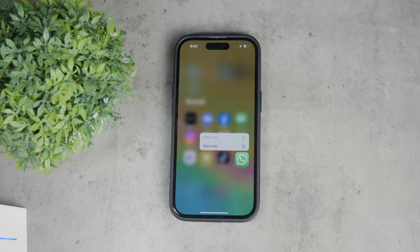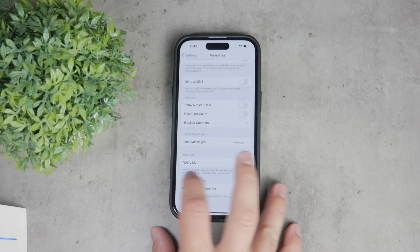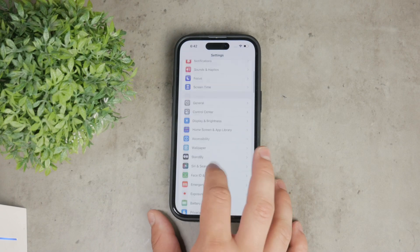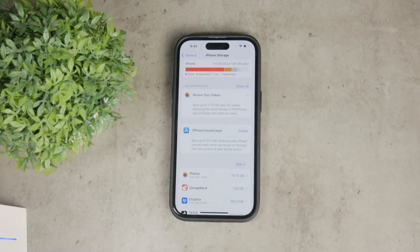Also, keep in mind that if you choose the Forever option, this is going to clutter up your storage pretty fast, because some videos and attachments like photos take up a lot of storage — so this is another thing to consider.